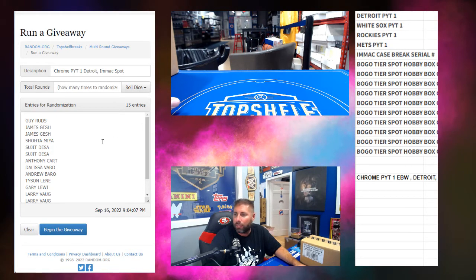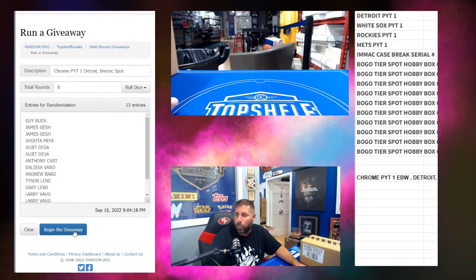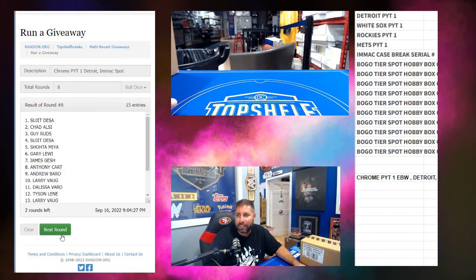We appreciate you all buying into this. Good luck, everyone. We've got Rud down to Chad closing us out. Thank you, Chad. Let's see who gets it. Spot five is the Kobe time — spot five is for the Immaculate. That's the big winner in this.